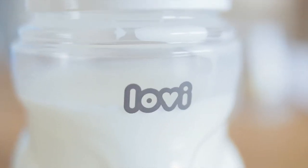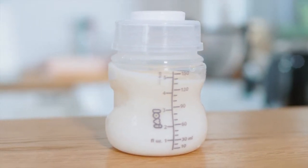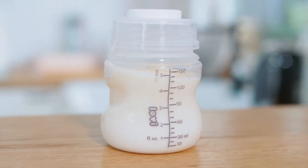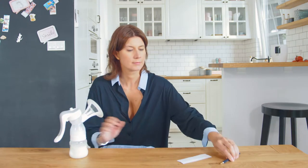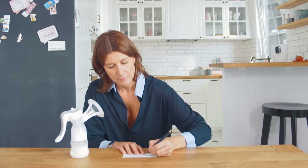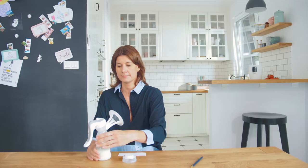To store the food, you can use storing bags or glass or plastic bottles equipped with a sealing disc. On the bottle with the expressed milk, write the date on which you expressed the milk.